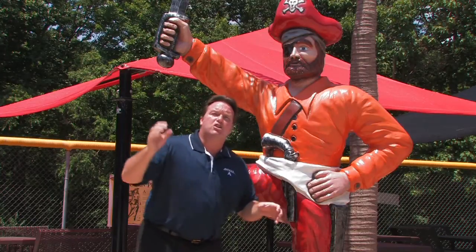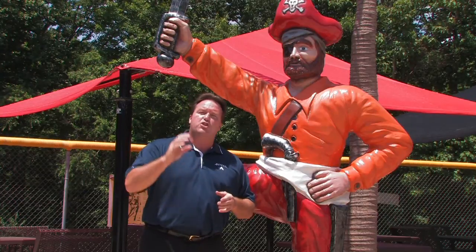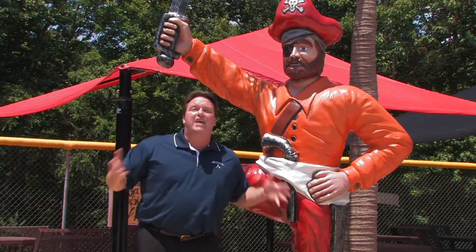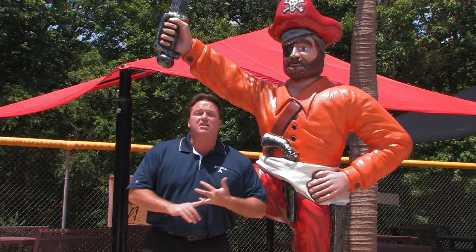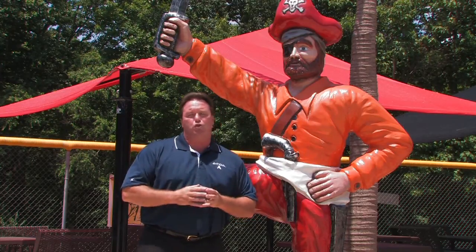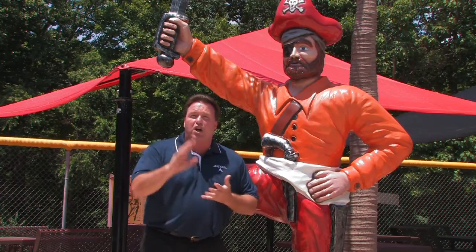Hey, welcome to this week on Hot Golf. We are the guests of the Northern Virginia Regional Park Authority. If you're coming to visit Washington, D.C., why not stay at a beautiful Northern Virginia State Park? We're going to take a look at three of them this week on Hot Golf.